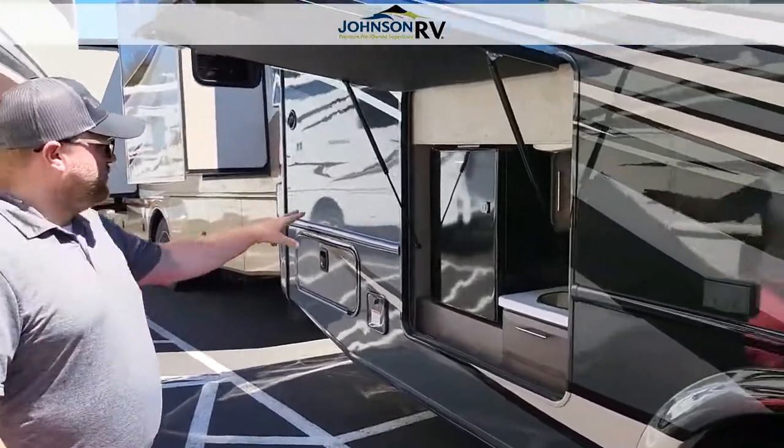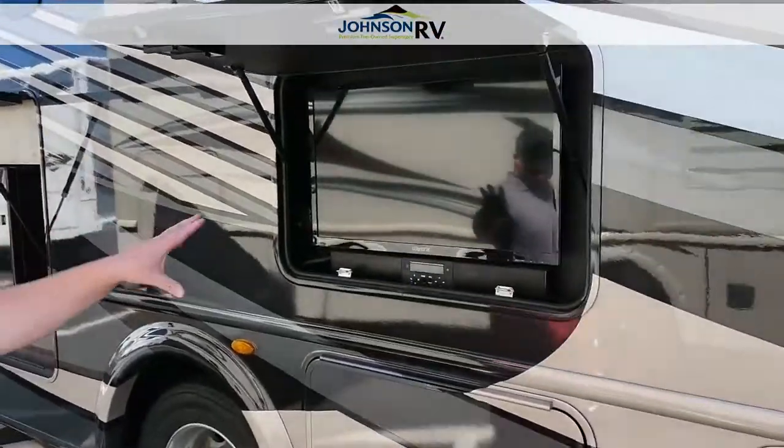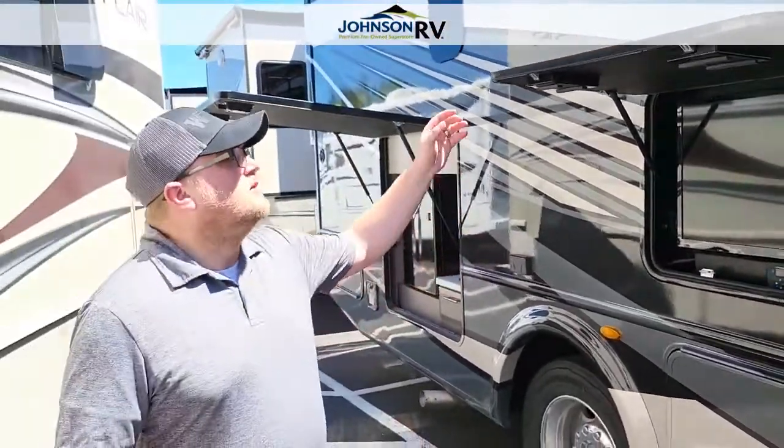I'm going to start right here at the wet bar. We've got a mini fridge and a sink outside, so you can mix up your cocktails when you're out having fun. You can also bring your TV to the party outside, watch the game, get the kids outside — whatever you need to do.